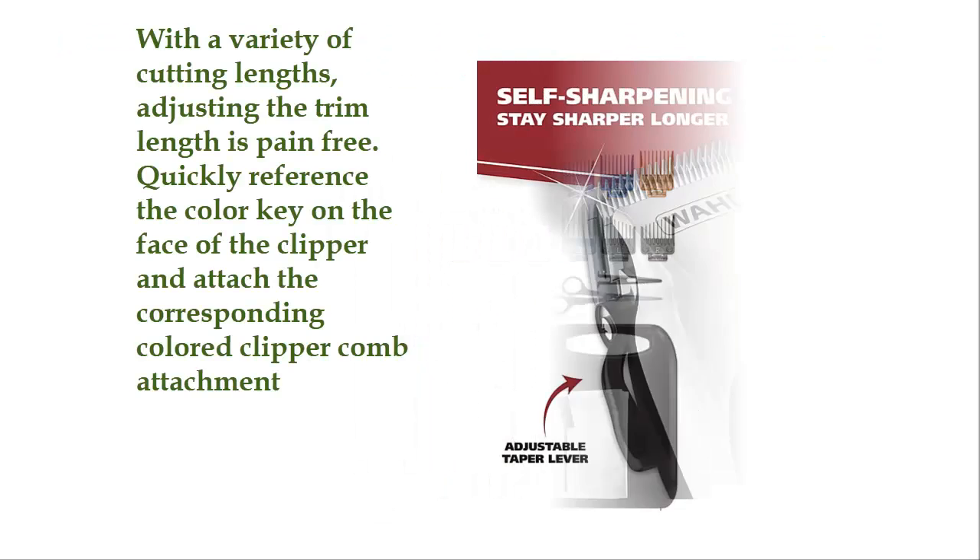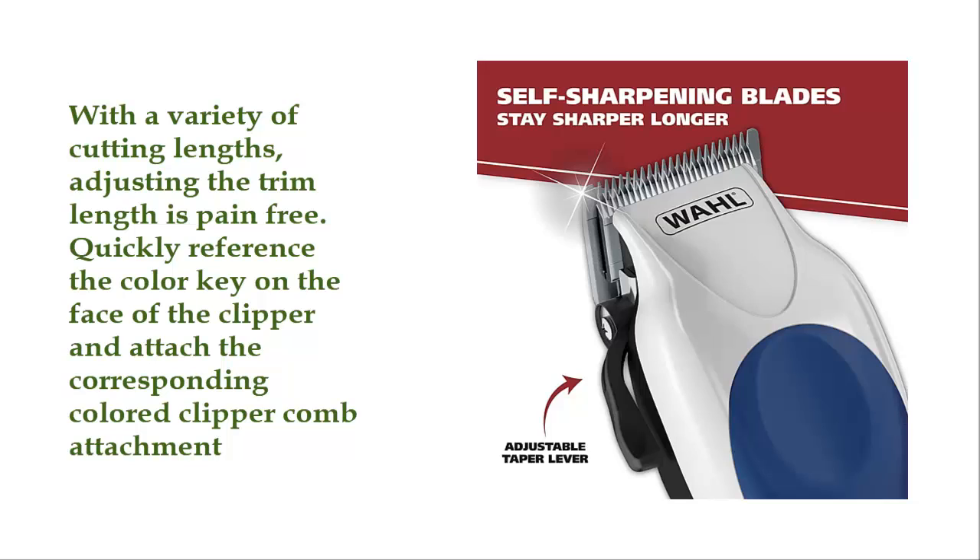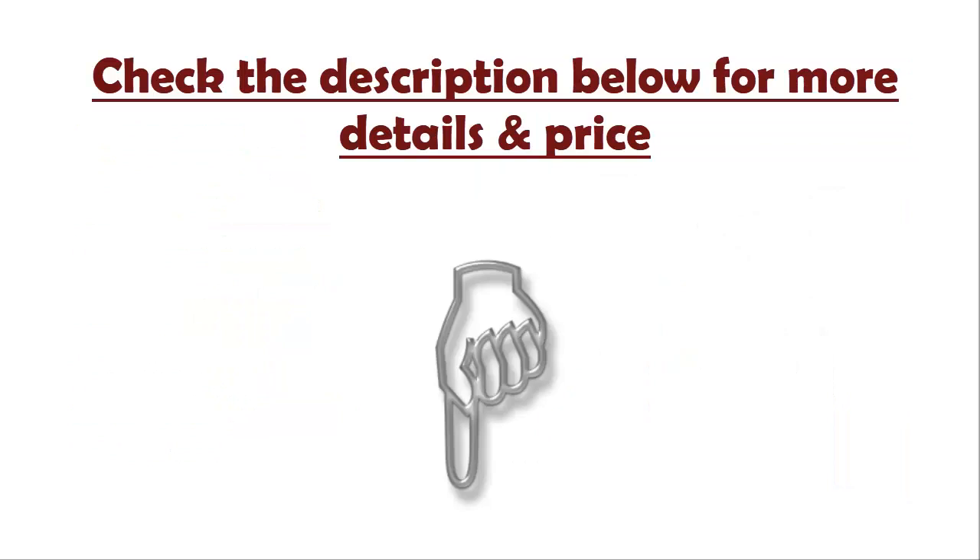Number 5: Wahl Corded Clipper Color Pro Complete Hair Cutting Kit for men, women, and children. With a variety of cutting lengths, adjusting the trim length is pain-free. Quickly reference the color key on the face of the clipper and attach the corresponding colored clipper comb attachment. Check the description below for more details and price.